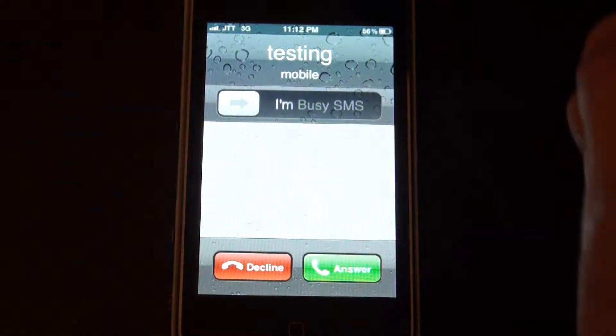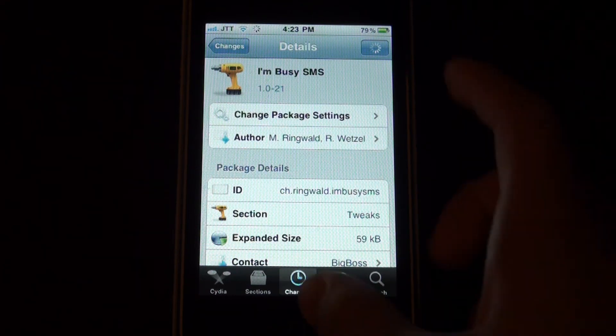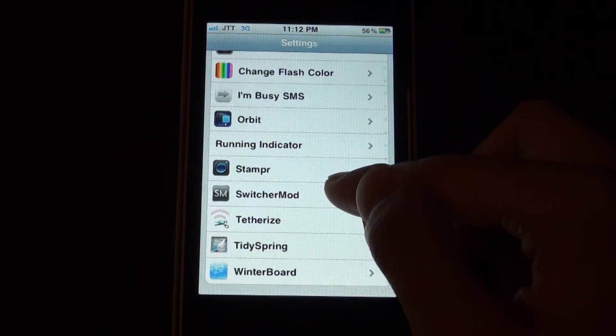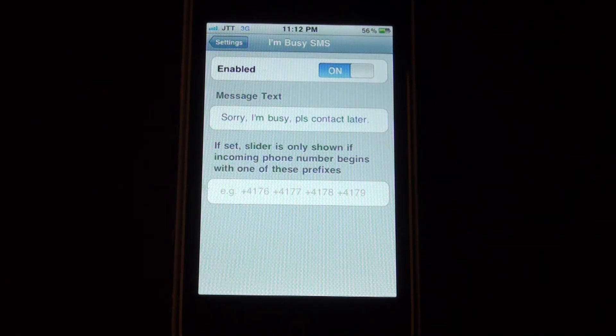You just slide it over and basically after you slide it, an SMS will be sent to that caller telling them that you're busy and you don't have time to receive the call.